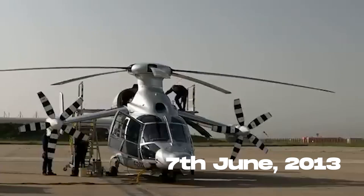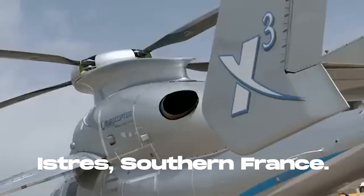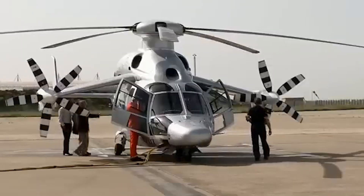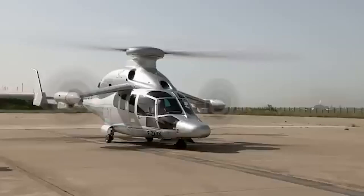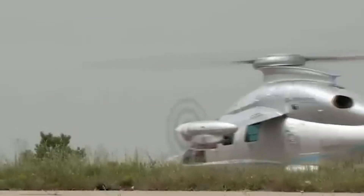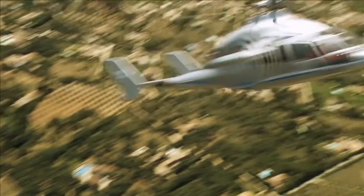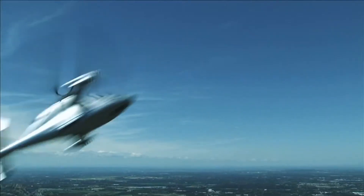On the 7th of June 2013, the X-3 lifted off near Istres in southern France for what would become its most legendary flight. Its goal was to break the world speed record for helicopters. But no one knew exactly what this unusual aircraft was truly capable of, because it had never been pushed to its absolute limit until now. Climbing to an altitude of nearly 10,000 feet, the X-3 roared across the sky. Then came the moment of truth.